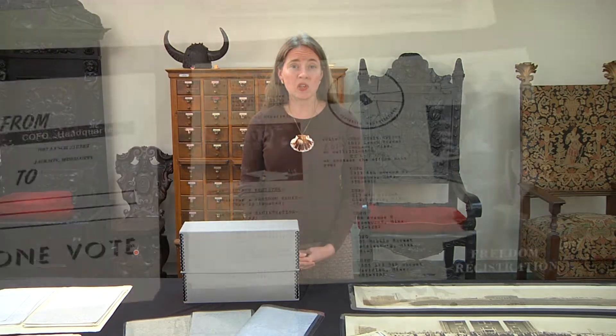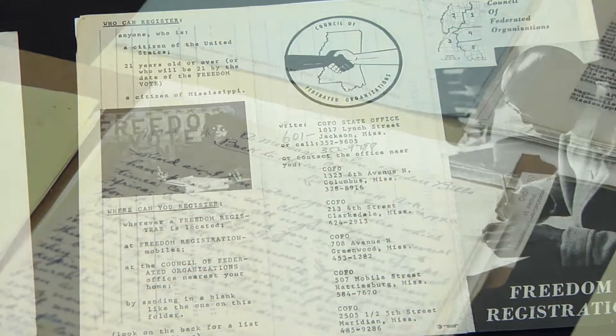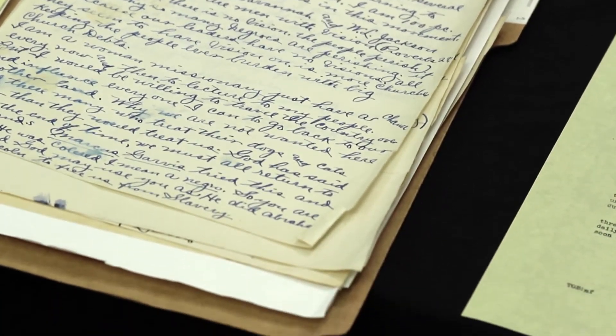Some of the prominent collections include our Civil Rights materials, Civil War materials, Mississippi politicians, and the timber and lumber industries in Mississippi.